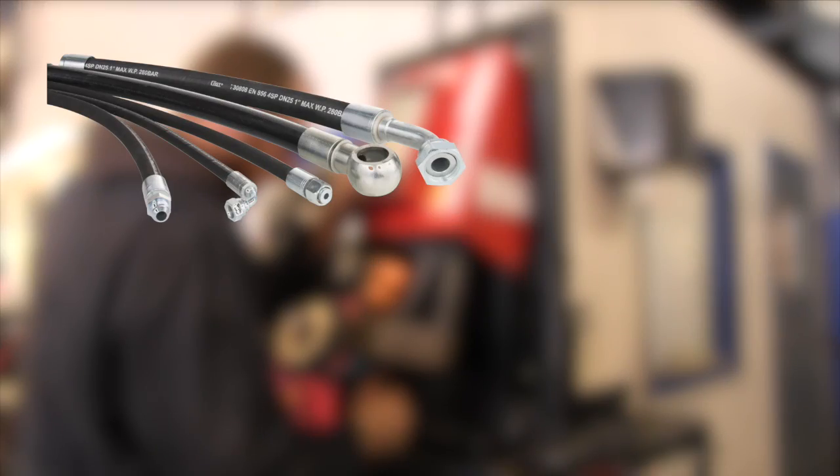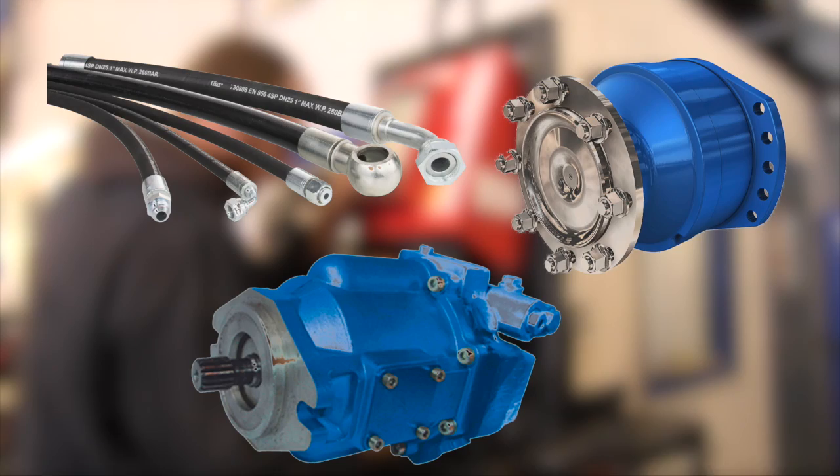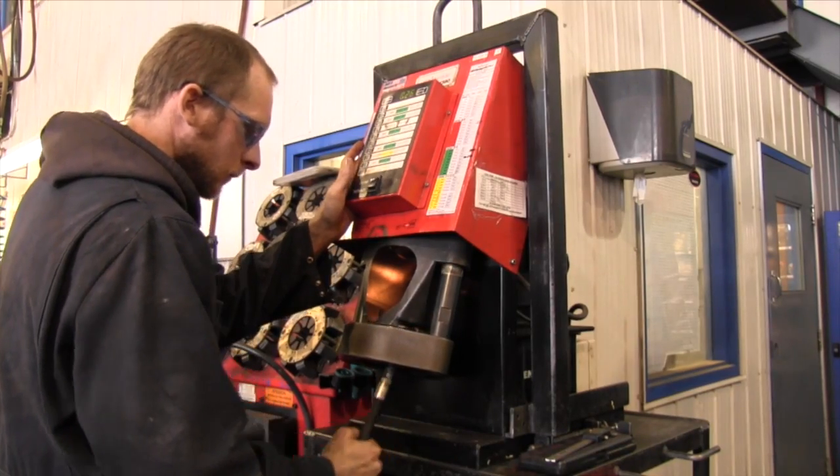We also carry hydraulic parts, ranging from hose and fittings to pumps and motors. Everything you need for your truck or trailer, it's all right here.